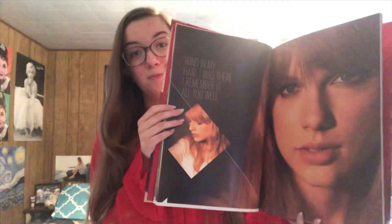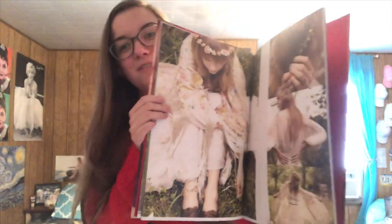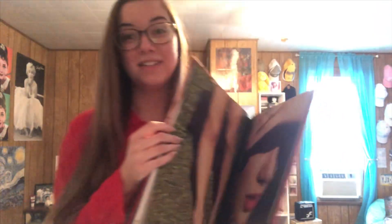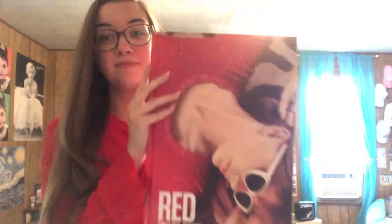I own this beautiful piece of art, which is the album photo book. It features photos from the Red album and unreleased photos that weren't put in the actual lyric book. It's definitely one of my favorite things I own because I love the Red album photoshoots so much. It's a hardback book with really nice pages — it's really great.